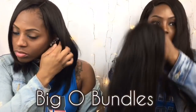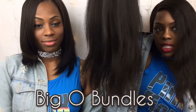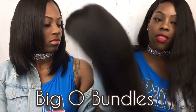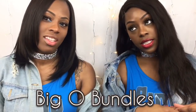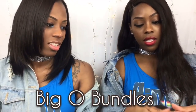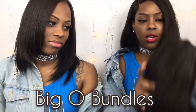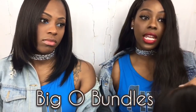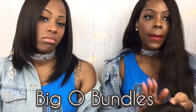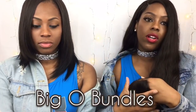Celebrities wear wigs and so do I — no judgment. This big bundle hair is 22 inches. The backstory is my cousin originally had this hair and was going to throw it away. I said I could rejuvenate it, so she gave it to me — three bundles and a closure. But her closure was silk-based and shedding like crazy, literally going bald, so I had to buy a new closure.